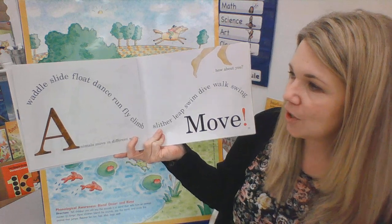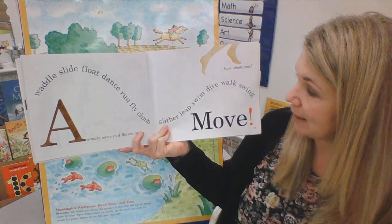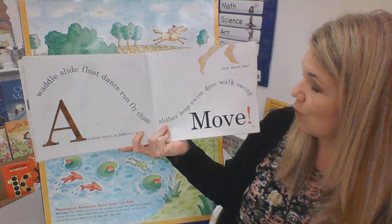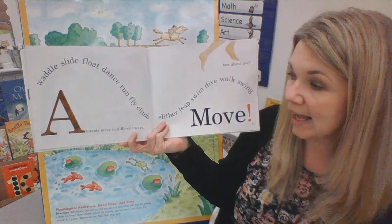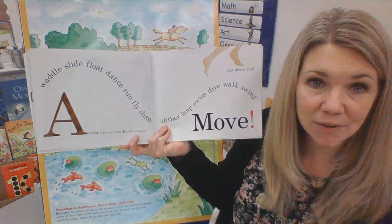Waddle, slide, float, dance, run, fly, climb, slither, leap, swim, dive, walk, swing. Animals move in different ways. How about you?